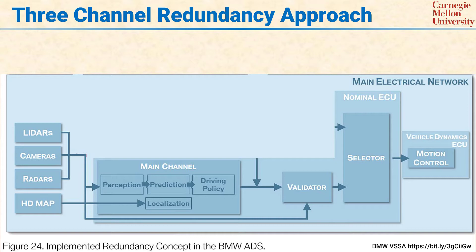That means there needs to be redundancy in two different regards. The first part of redundancy is to detect that the main operational channel has had a fault, so that you know there's something that you have to react to. The second piece of redundancy required is being able to maintain vehicle operation even though the primary channel has failed.